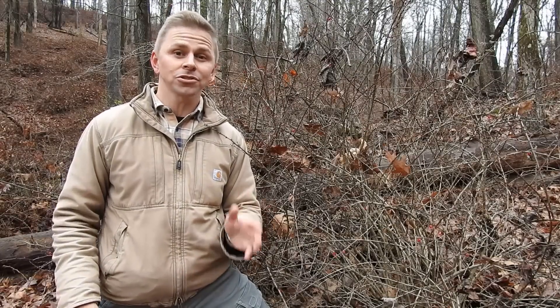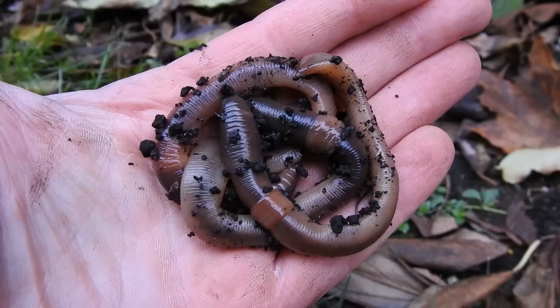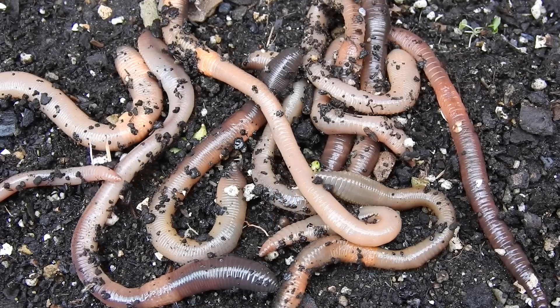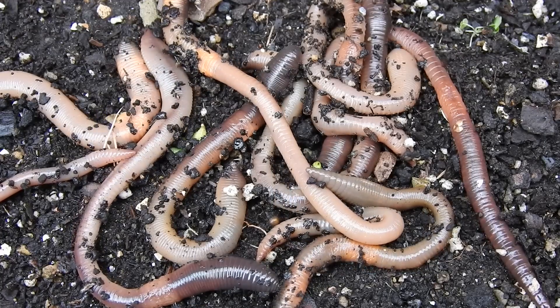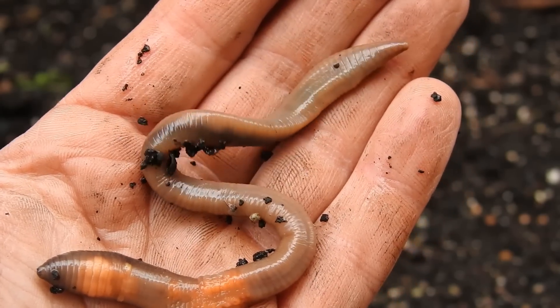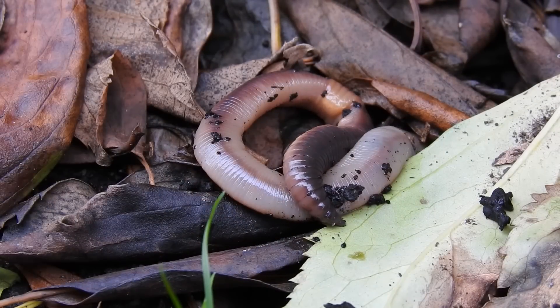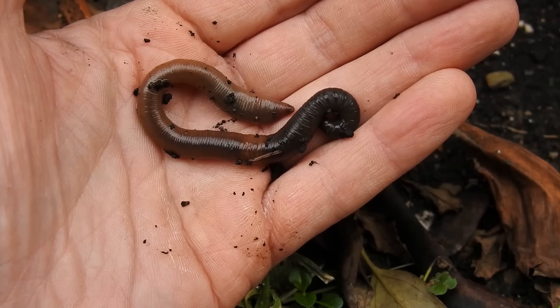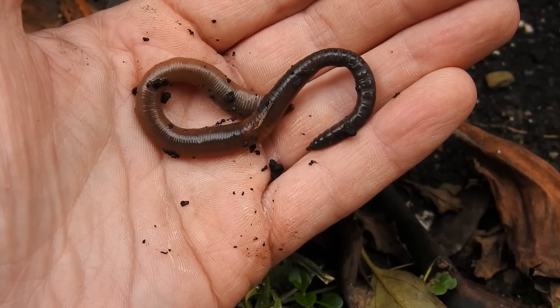It's a rather novel strategy that some ecologists are studying: the use of earthworms. Yes, earthworms — those segmented, wriggly creatures that we often find in the soil, under logs, and of course in bait shops. Now, how on earth could earthworms reduce tick populations? Do they eat ticks? Do they repel ticks? Well, to answer those questions, it's important to briefly address the biology and ecology of both groups of organisms.